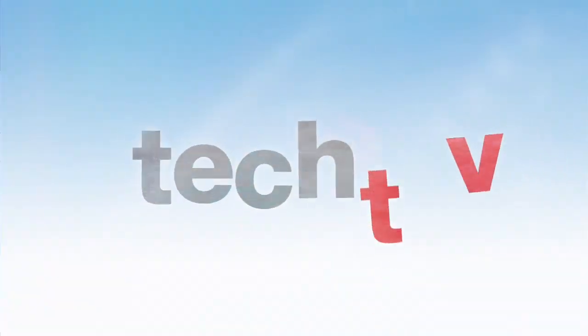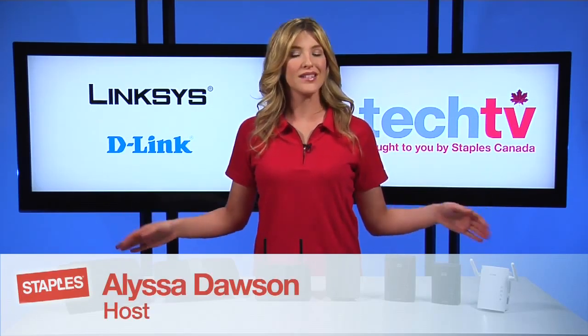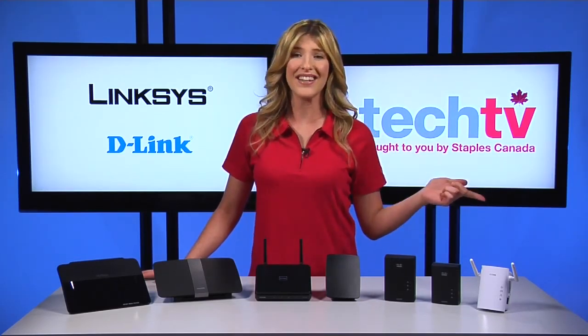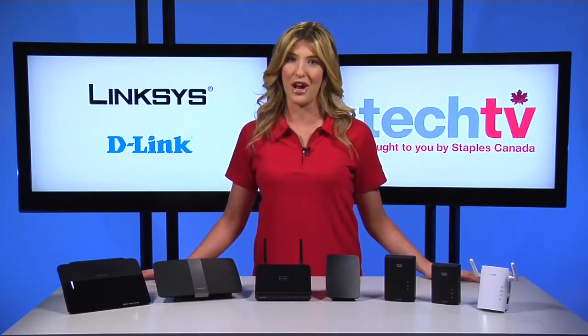Got a bad case of the buffering blues? We have the cure. Hey, I'm Melissa and welcome to Staples Tech TV. Your home network is a whole lot busier than it used to be. Streaming videos, online gaming, and connected devices like smartphones and tablets are everywhere. And with services like Netflix, Xbox Live and YouTube, you're putting a lot of traffic on your network. And if you've ever seen everything just stop, that means you're buffering, and it's annoying. But there's good news — we've got the fix for you today. Here are four top tips to beat buffering on your home network.